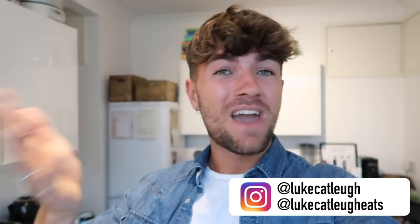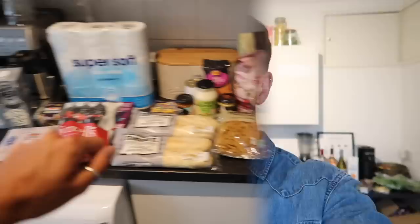Before we get cracking, if you're new here, hello, I'm Luke. I provide videos on the internet covering everything from food to meal ideas to vlogs and all that good stuff. If you haven't subscribed already, please do give the video a thumbs up and let's get cracking.